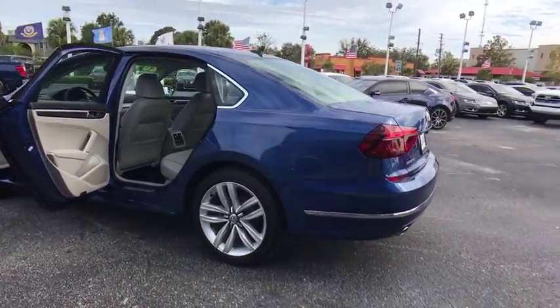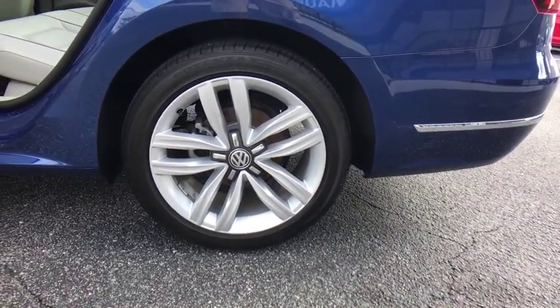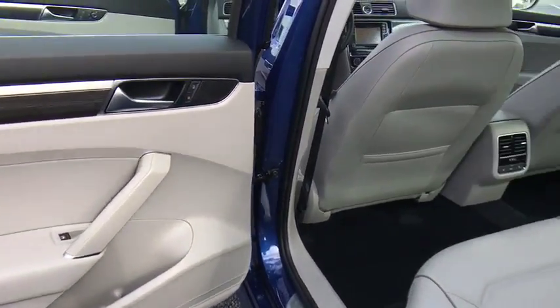Leather-wrapped steering wheel, Bluetooth, power steering, adjustable steering wheel, four-wheel disc brakes, aluminum wheels, cruise control, keyless start, floor mat, and auto dimming rear view mirror.